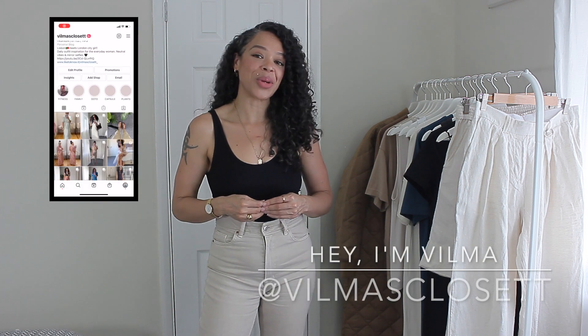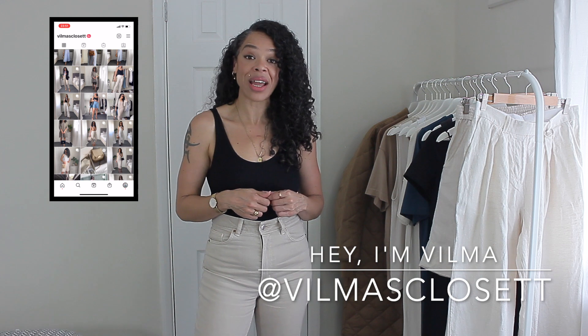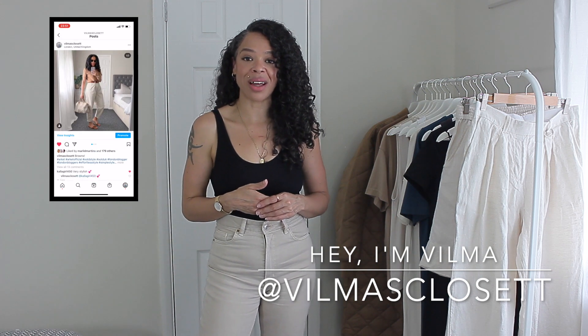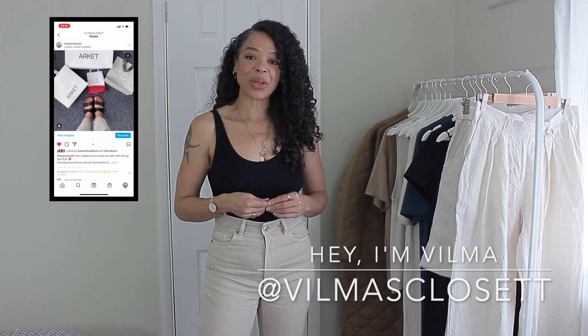If this is your first time here, my name is Vilma. I'm super happy that you were able to tune in. I do one video a week related to fashion and lifestyle. If you like the sound of that, I would absolutely love for you to subscribe to my channel along with my social media platforms — all the links will be listed below in the info bar for you guys.